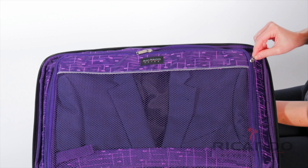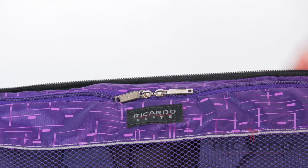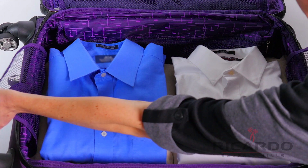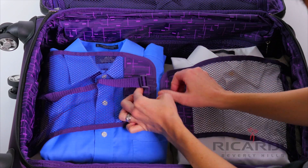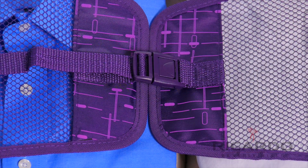A fully zippered suit compartment keeps delicate or easily wrinkled clothes separate from other items. Pack clothes, shoes and other personal items in a generous main packing compartment. Two mesh panels keep items secure and organized.